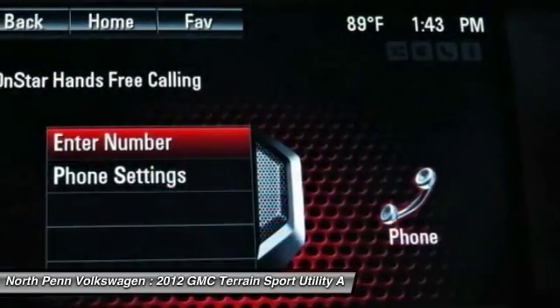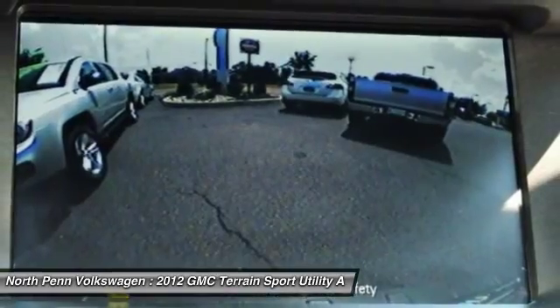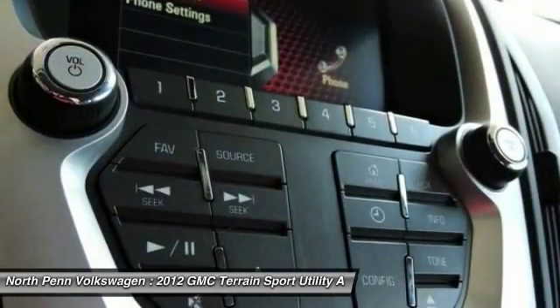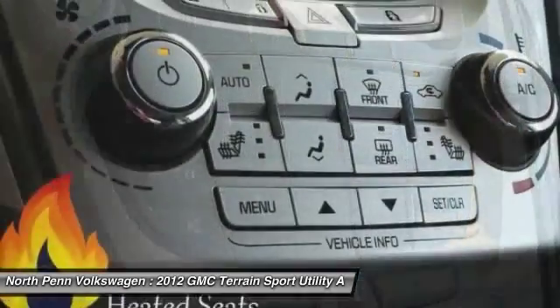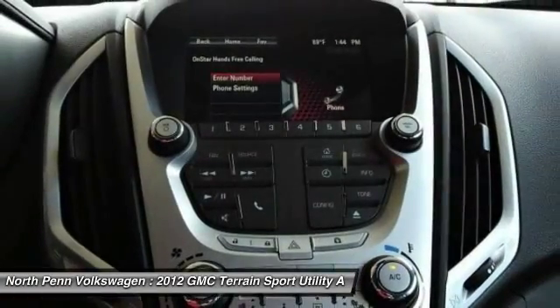Your new ride is just a phone call away. We'll see you next time. Bye.